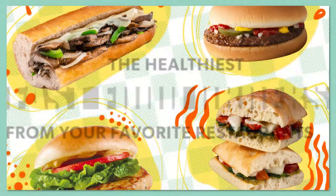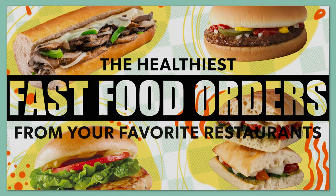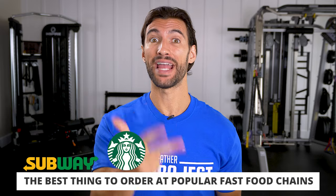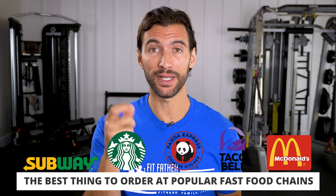In today's video, we're going to talk about the healthiest fast food orders. These are the things that I would personally order if I'm out in the world at restaurants like Subway, Starbucks, Panda Express, Taco Bell, and even McDonald's.